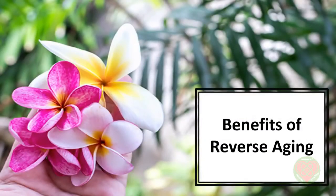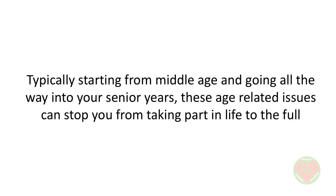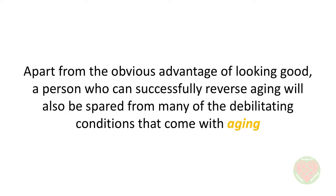In this video, we'll talk about benefits of reverse aging. This video course will take a look at all those aspects of aging that can actually be prevented if you become successful in reversing aging. That means considering many conditions that are directly related to the aging process, typically starting from middle age and going all the way into your senior years. These age-related issues can stop you from taking part in life to the fullest. So apart from the obvious advantage of looking good,